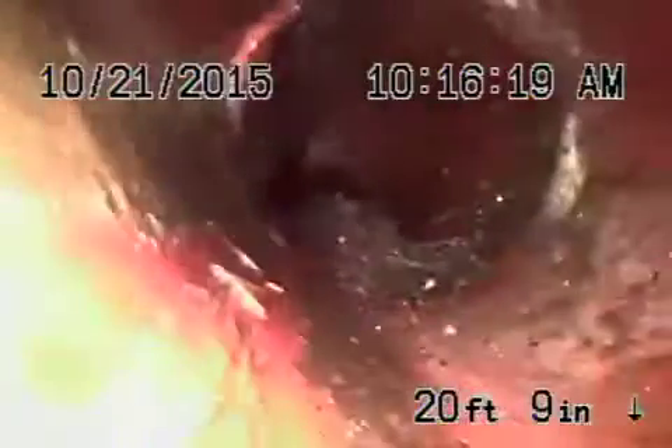You can see a little bit of roots coming in. It's very minor — it can be easily maintained.